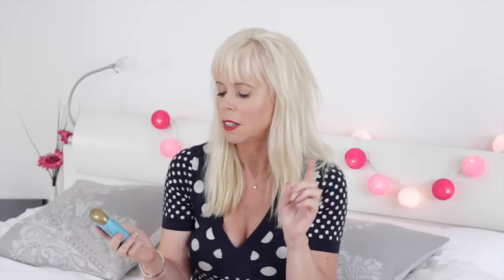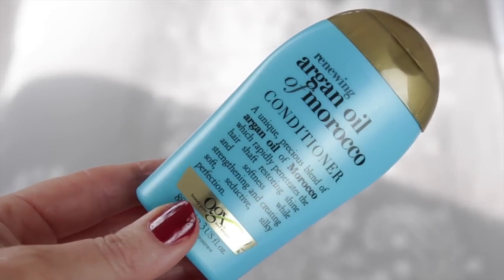I also picked up a travel size — I haven't tried this before. It's the OGX Argan Oil of Morocco Conditioner. I fancied trying that and I love the colour of the packaging too — total sucker!